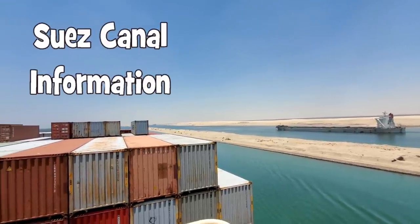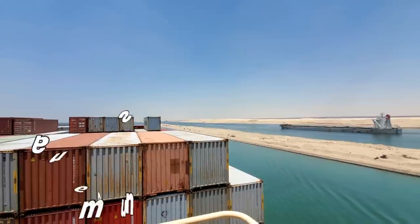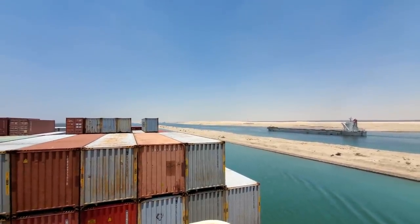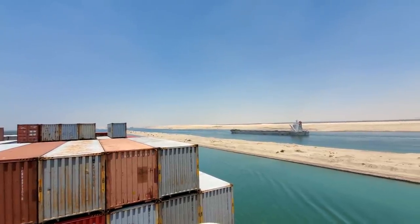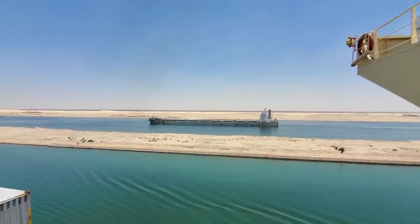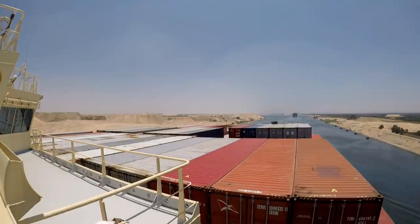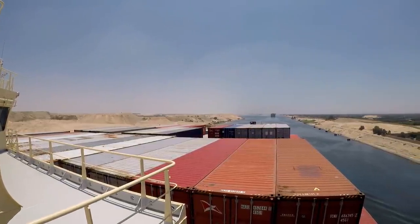The Suez Canal is located here in Egypt and what it does is connect the Mediterranean Sea to the Red Sea. It's a direct path which makes trade routes from Southeast Asia, Asia in general, and Europe a lot shorter. It's also used for ships all around the world, and the benefit is you don't have to sail all the way around Africa — the southern point of Africa, the Cape of Good Hope — so it saves a lot of nautical miles.